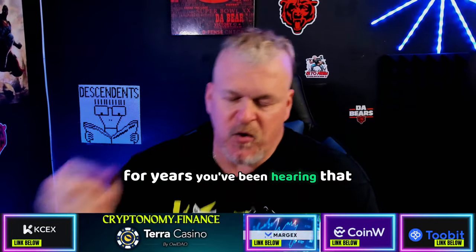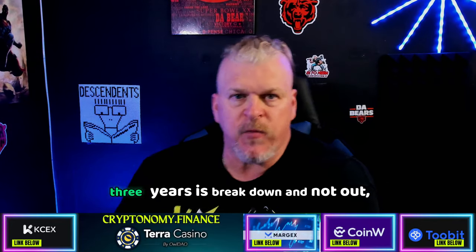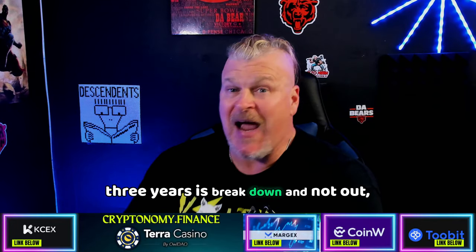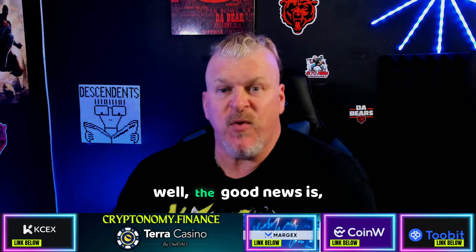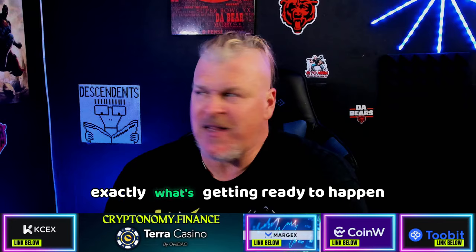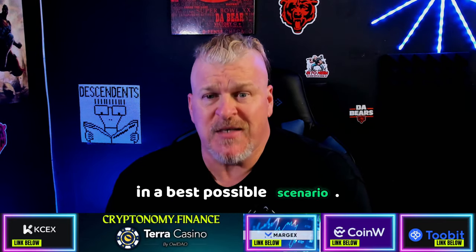For years you've been hearing that any moment now XRP is going to break out, and what you've seen for let's call it three years is breaks down and not out. That's going to leave you with the question: where is XRP going next? Well the good news is I'm going to tell you exactly what's getting ready to happen in the long term in a best possible scenario.